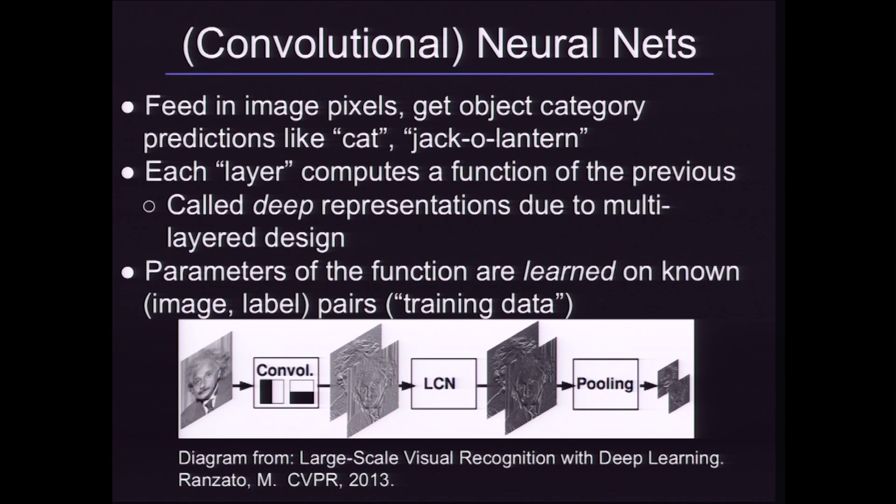Convolutional neural networks are a computer vision classification method. Typically the way they're used is you directly feed in image pixels and you get category predictions like 'cat' or 'jack-o'-lantern.' Part of the reason these have been so successful is that they're layered representations — they learn more complicated hypotheses at every layer. Instead of hand-designing the things you're interested in, you can actually learn these things from the data at every layer.